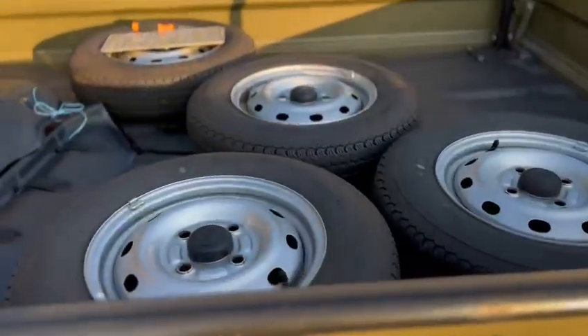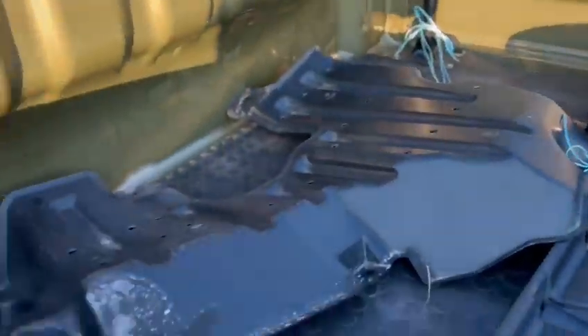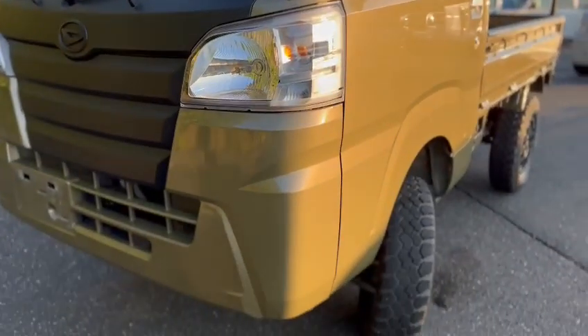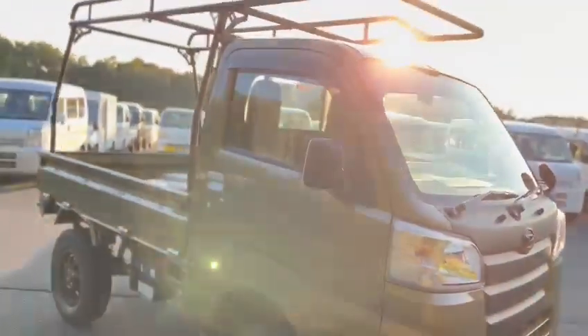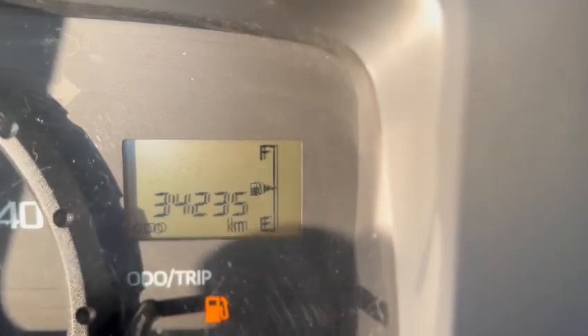It also comes with the original on the back. Is that not an accident? Of course — beautiful. Action grade 4.5 vehicle, just on 34,000 kilometers.